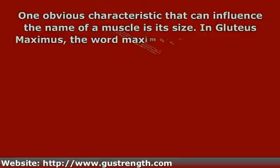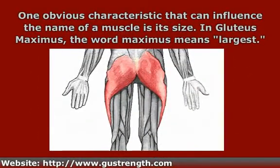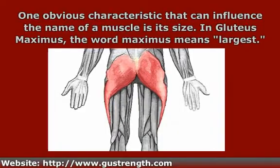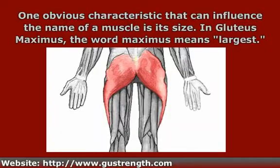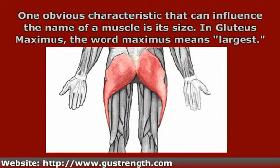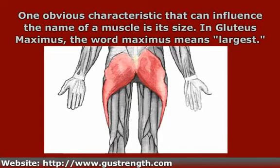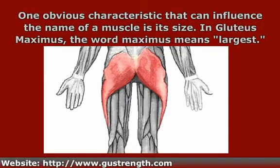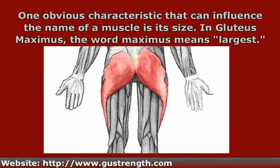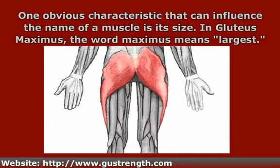Here is an obvious muscle characteristic that can influence the name of the muscle: size. Everybody knows about the gluteus maximus. The word maximus means largest, and often the size is relative to some other paired muscle in the same muscle group. So the gluteus maximus is the largest muscle of the buttock, and the gluteus minimus is the smallest. Maximus means largest, so minimus must mean smallest.